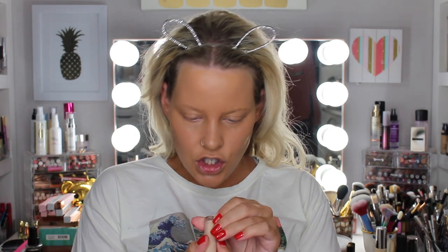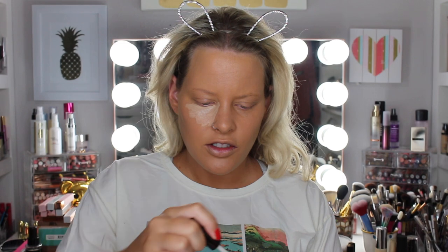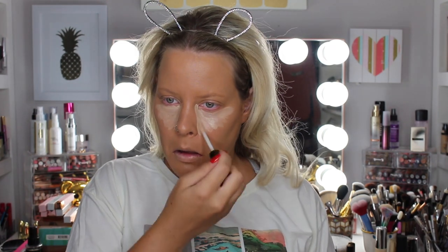For concealer, I'm going to be trying out the Becca Aqua Luminous Perfecting Concealer. I have the shade Porcelain, so it does look pretty light. I'm just going to see if we can make it work. This doe-foot applicator is weird — it's like a regular doe-foot but it's rounded instead of pointed. It's a little stiff. So I'm going to press that in with my Japanese concealer brush. It's just kind of like a fluffier concealer brush — it doesn't steal a lot of product so I like to use this sometimes.